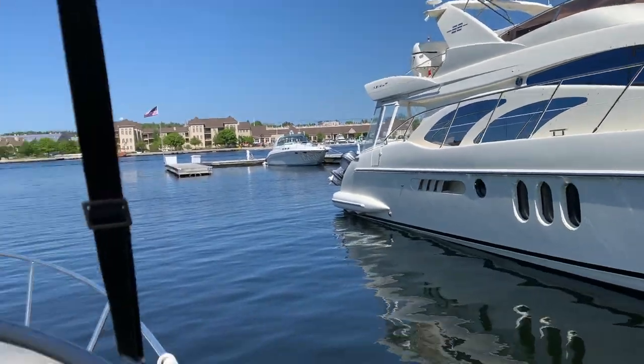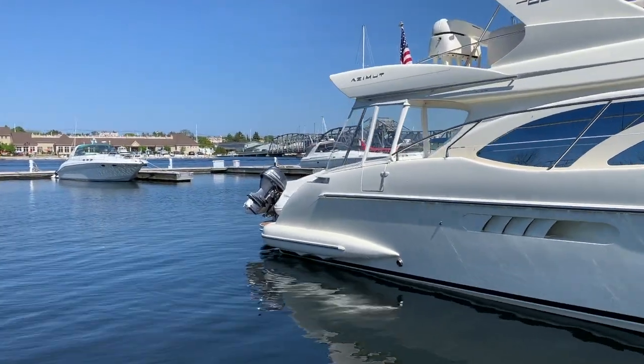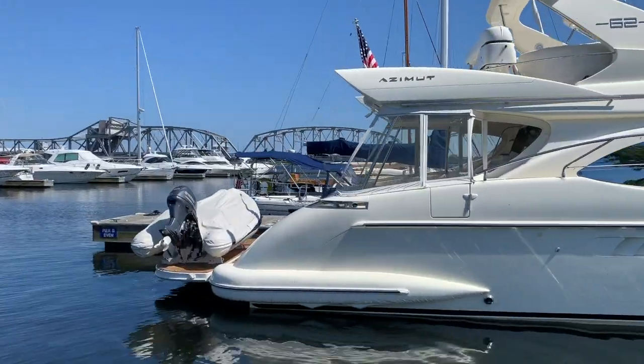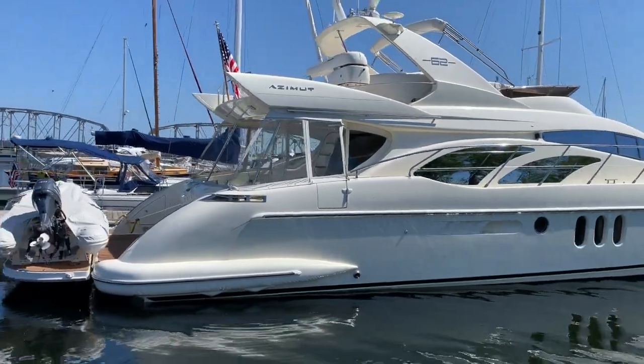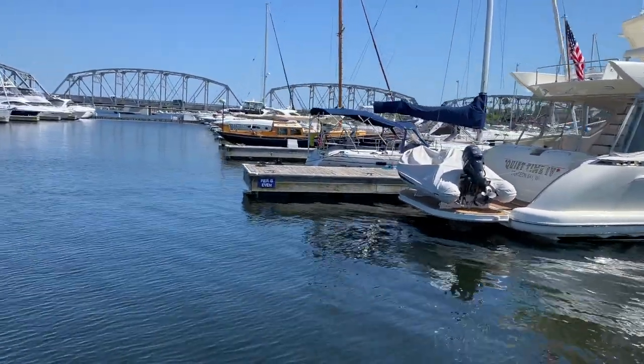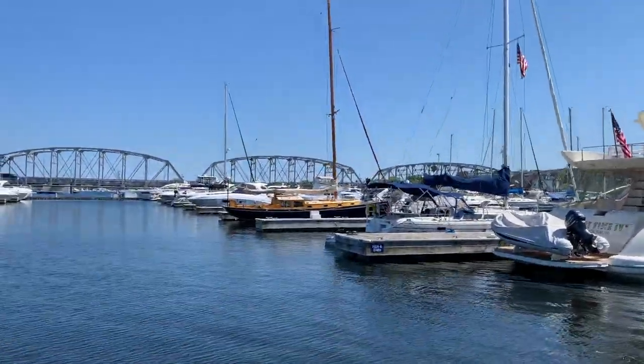The blue and wood one? I'll show that here in a second — that is a pretty boat. I'm a sailor, by the way. My dad doesn't do power. I don't do stinkpots. So let's get past this nice Azimut, and that blue and wood-topped sailboat is what he's talking about.